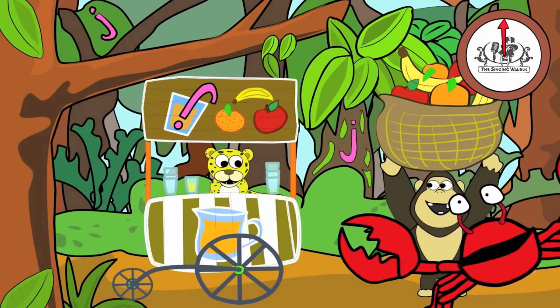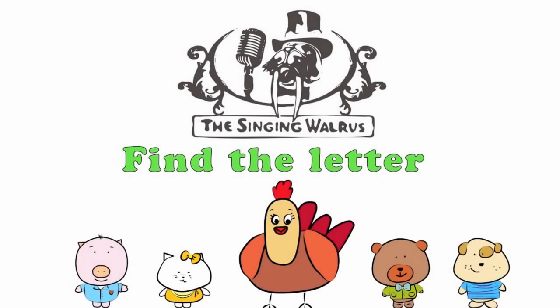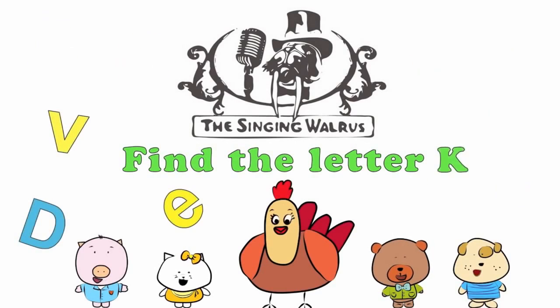Fantastic! Next time, we'll find the letter K. The Singing Walrus: Find the letter K.